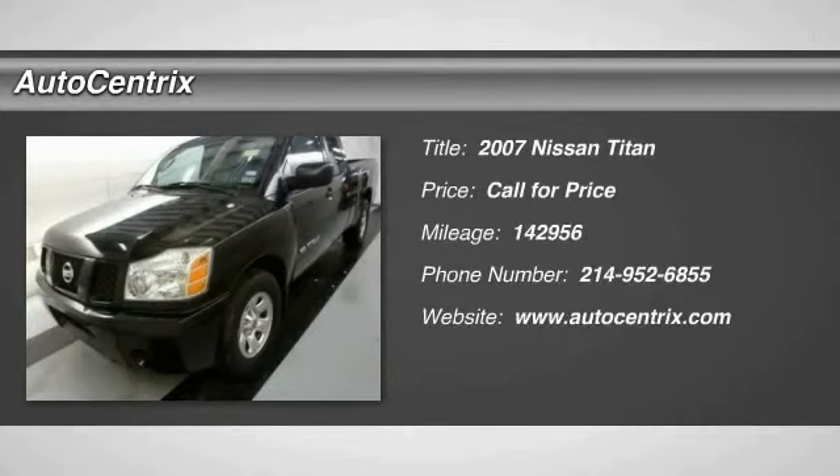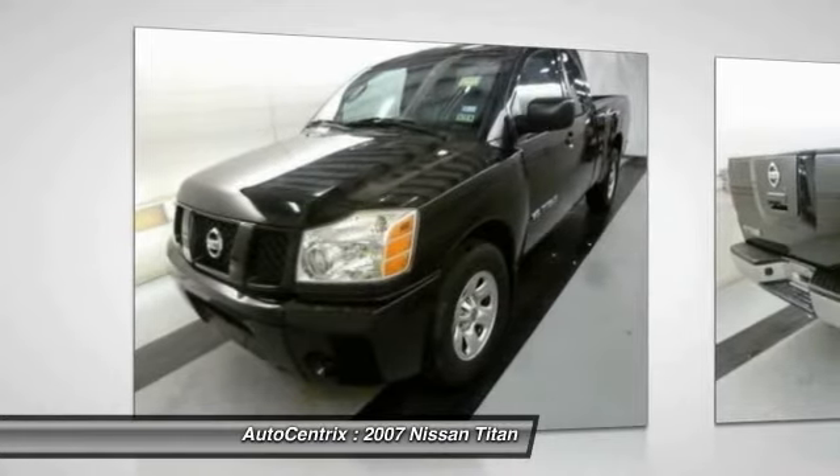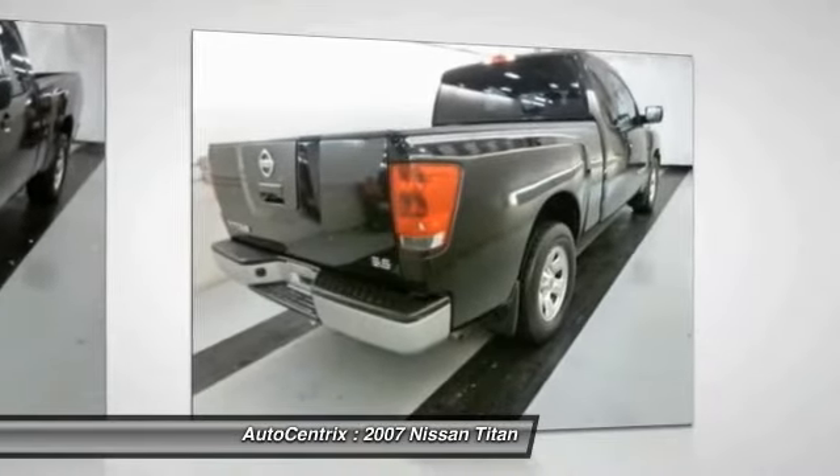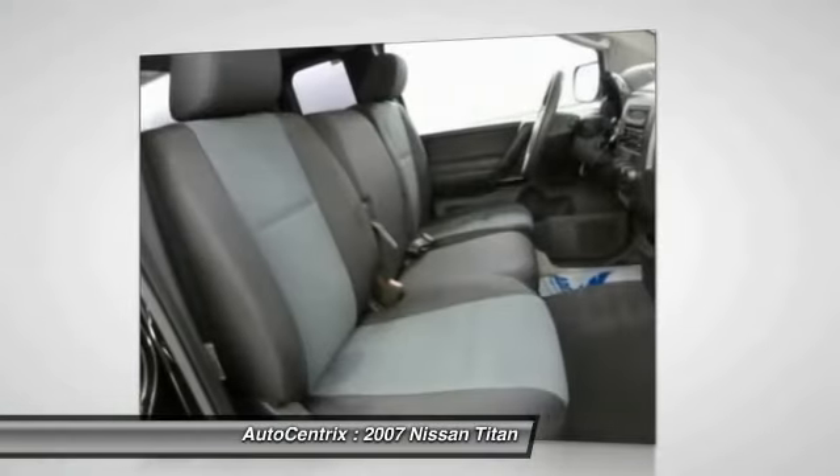The 2007 Titan houses the Endurance V8 engine, the largest standard truck engine in its class. But the benefits don't stop there — the massive interior cab boasts a fold-up rear bench seat and a flat loading floor.